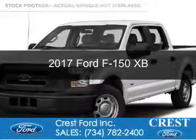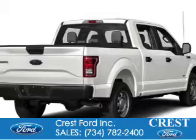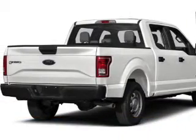This is a new 2017 Ford F-150. It's powered by four-wheel drive, six-cylinder engine, and an automatic transmission.